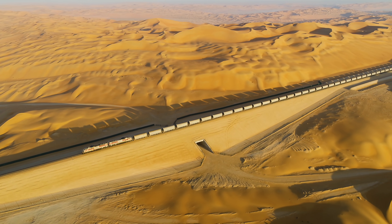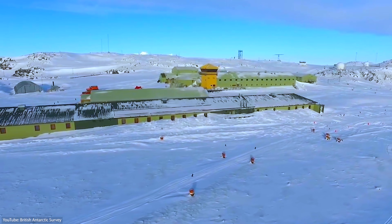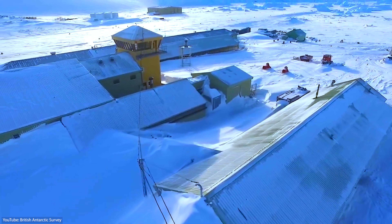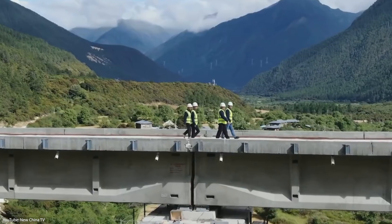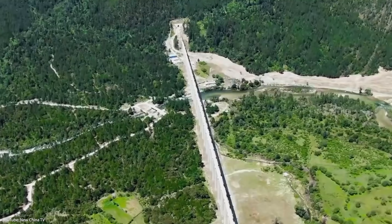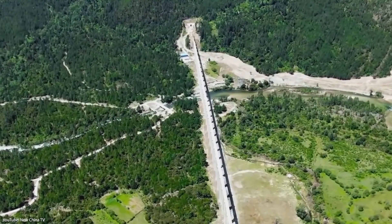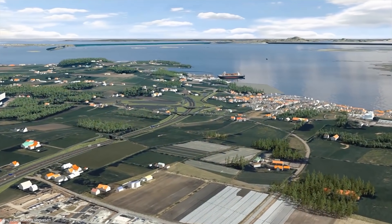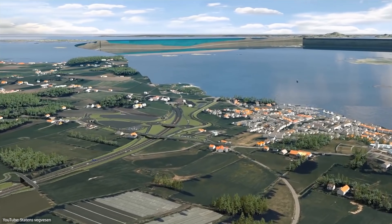From building a railway in the unforgiving heat of the desert, to upgrading a research station at one of the coldest places on Earth, and from the biggest infrastructure project in the Himalayas at heights of up to 3,700 meters to one of the largest man-made holes in the world — here are the world's most extreme construction projects.